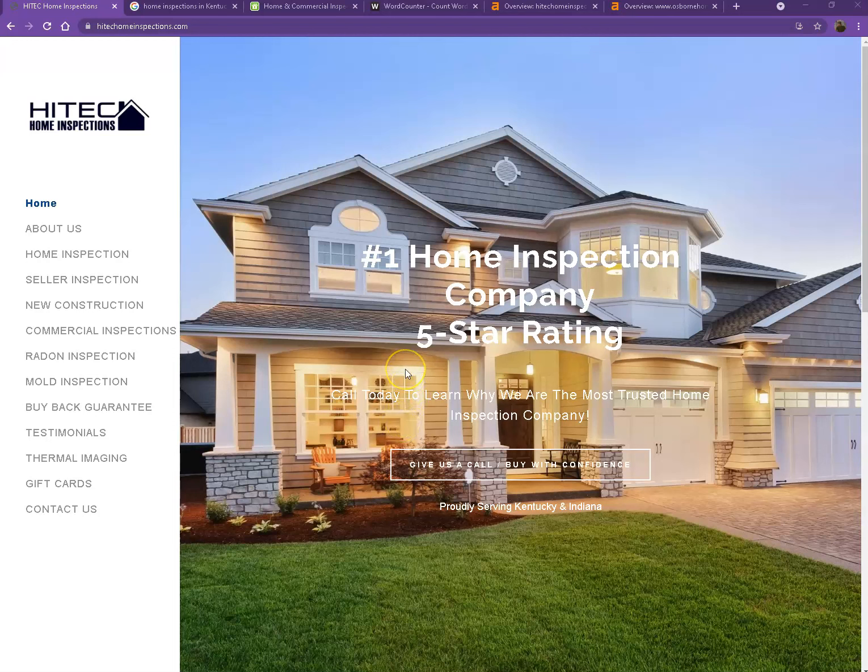Hey Josh, this is again with Zooker Marketing. Thank you so much for making time to talk with me earlier today, and as promised, here's your website analysis. We'll be going over some things that can actually help you rank higher, bring you more traffic, and of course get you more customers. So let's go ahead and start off with your website.